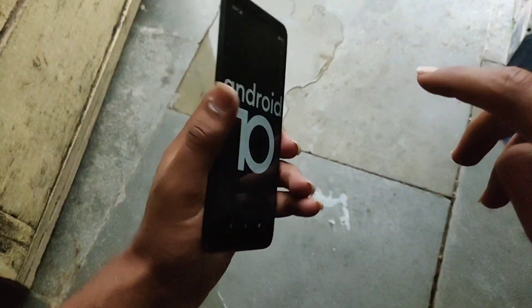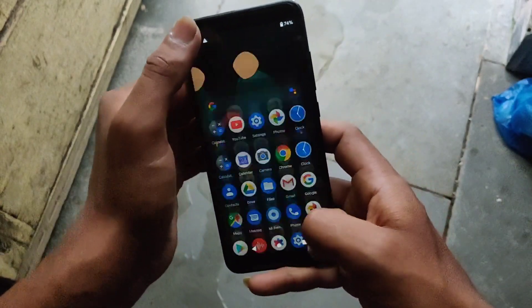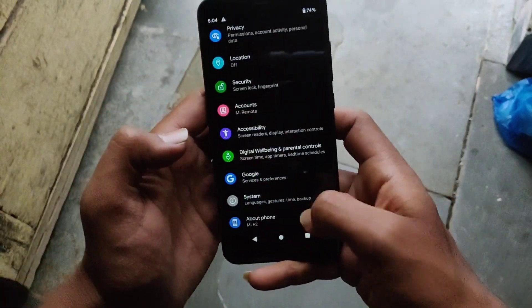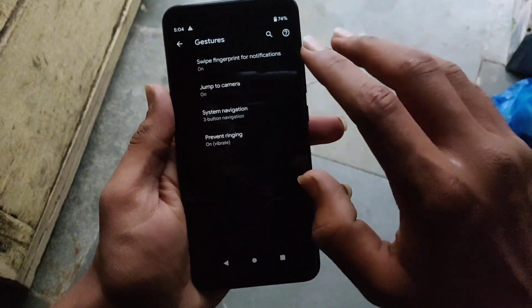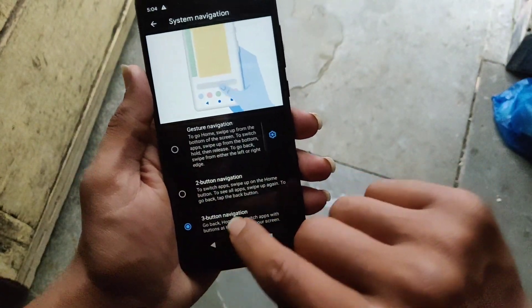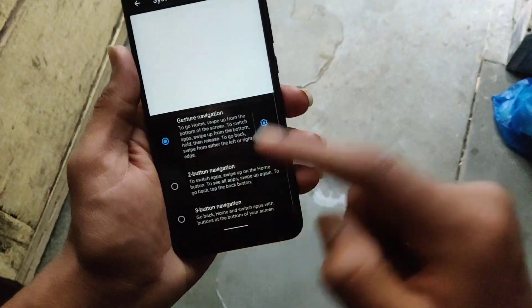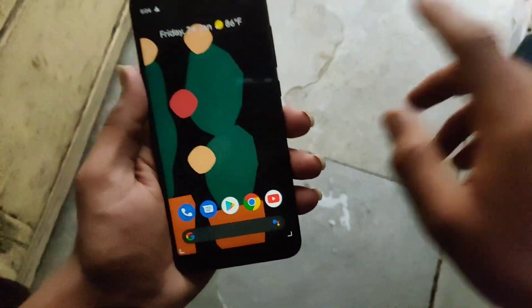As you can see, it's running Android 10, which is very smooth with no lags. In the software you get gesture navigation options, and since this is an Android One device you get a really clean experience. The gesture navigation is very good, trust me.